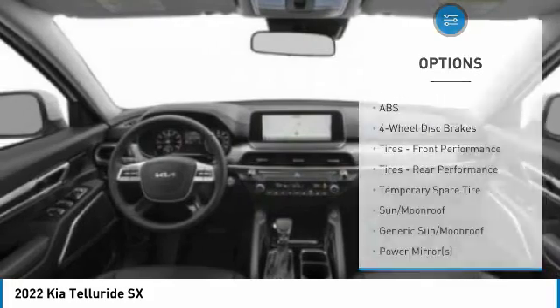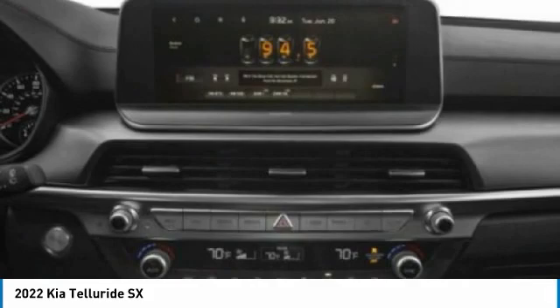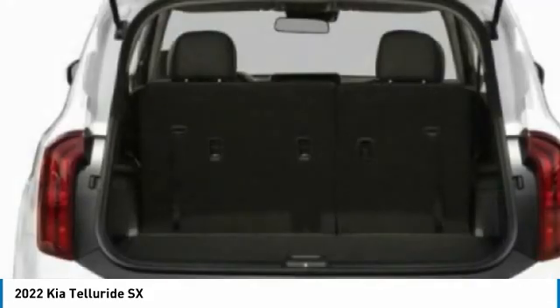Rear spoiler, remote engine start, power liftgate, brake assist. Drive away with a great deal on this vehicle — call or stop in today.